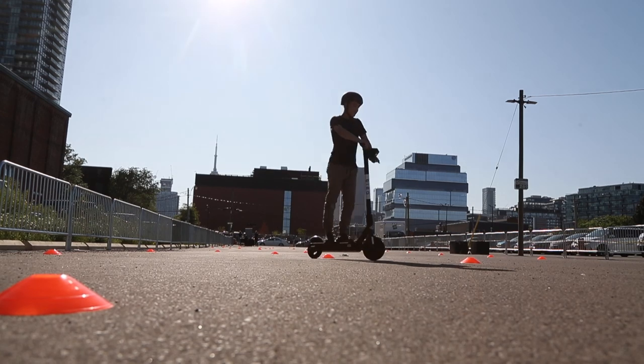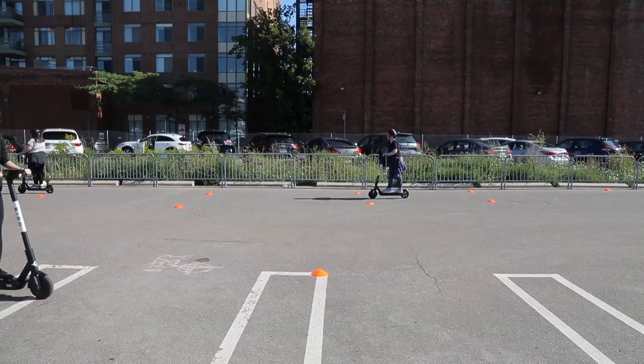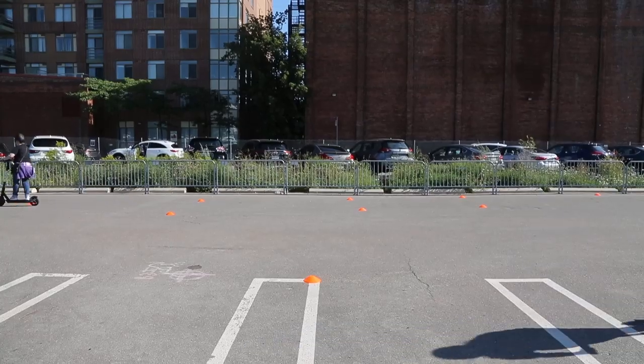But you're not riding this on sidewalks? In some cities like Calgary you're allowed to ride on the sidewalks, but here in Toronto it would be on bike lanes.